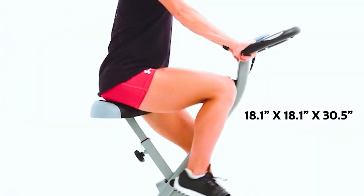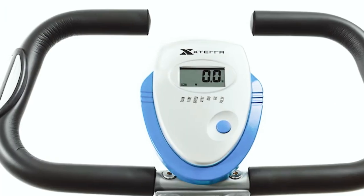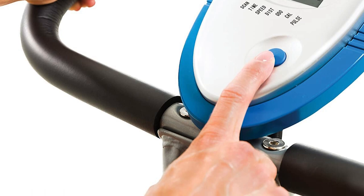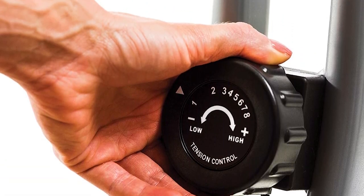The Exterra Fitness Folding exercise bike folds up to save space, measuring 18.1 by 18.1 by 30.5 inches when not in use, so you can easily store it in a closet or garage. The manufacturer recommends trying out the bike on a flat, level surface. This bike is perfect for riders who are just getting started and want a quick, effective workout without the need for a gym membership.